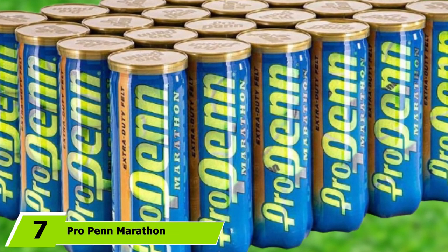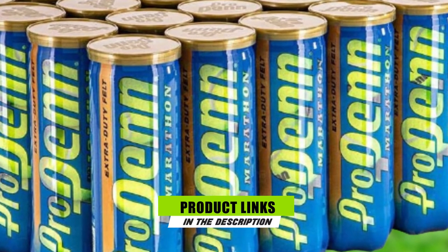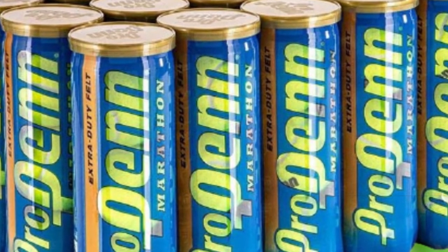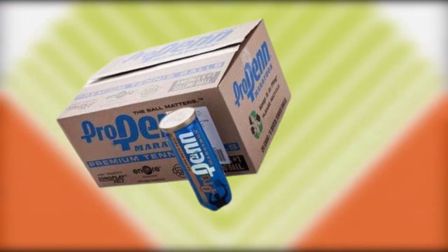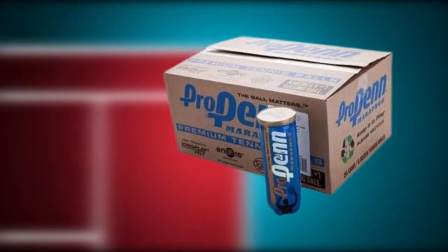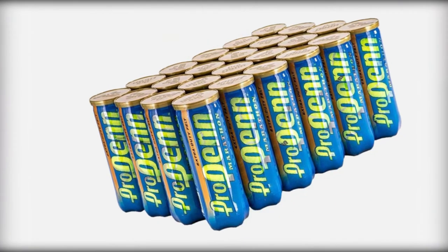Moving on to number 7 with Pro Penn Marathon Extra Duty Tennis Balls. A case of tennis balls perfect for conquering hard courts and mammoth practice sessions, the Pro Penn Extra Duty Tennis Ball Set comes with 72 balls and 24 cans of 3. Penn developed the long-play construction to ensure longevity during intense games, while the smart optic design provides maximum visibility on the court and makes anticipating the flight of the ball much easier. If you're at the club more than your own home, having a reliable, consistent backup of quality tennis balls means you never need to call it a day.